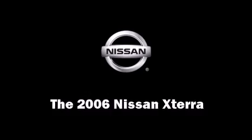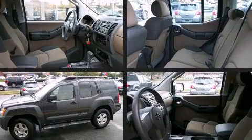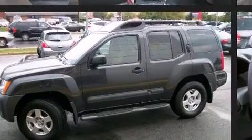The 2006 Nissan Xterra. It features four-wheel drive capabilities, a durable automatic transmission, and a four-liter six-cylinder engine.